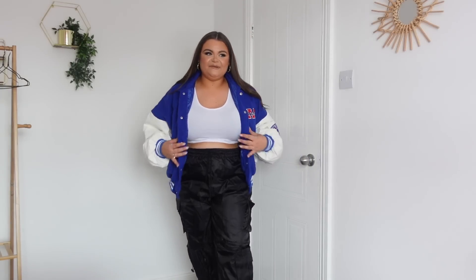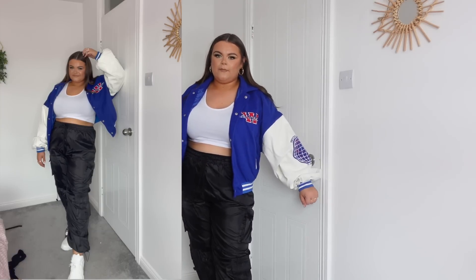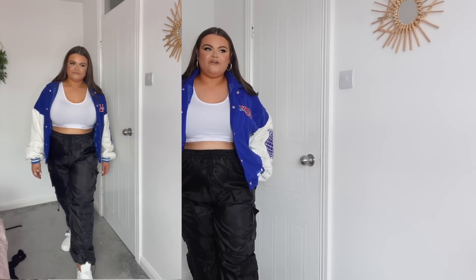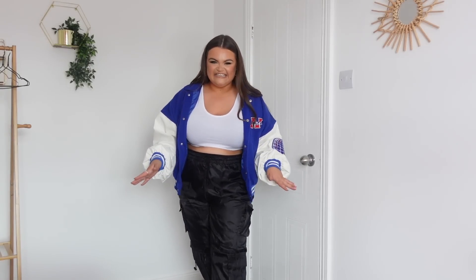It's a baseball style jersey jacket — bomber-style, blue and white with a few different details on it. With the white trainers on, I just love the vibe of this so much. The full outfit looks so cute! Everything I picked up from Pretty Little Thing — let us know what your favorite item was below. I just feel so bloody fashionable, like a complete fashionista. I love it so much!